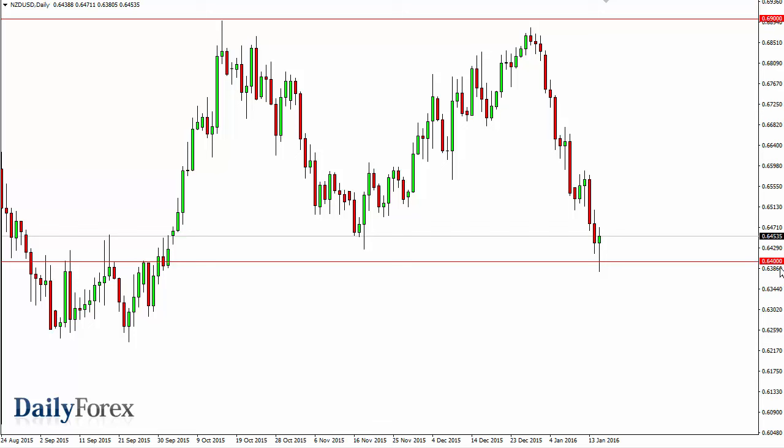Over in the New Zealand dollar, we fell and tested the 0.64 level, which begins quite a bit of noise below support. The fact that we bounced and formed a hammer is not a huge surprise. If we can break above the top of this hammer the market could very well bounce for a bit, but it should end up being a selling opportunity. I don't like owning the Kiwi in this risk-off environment.